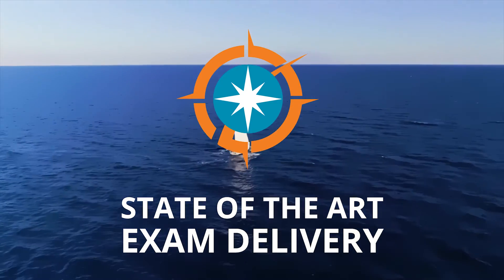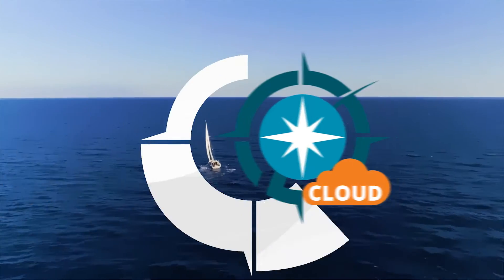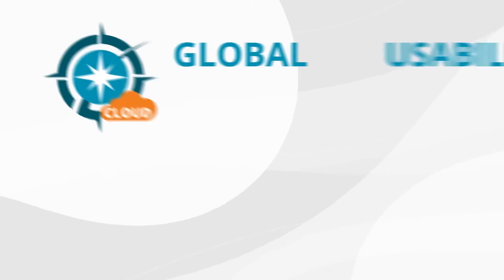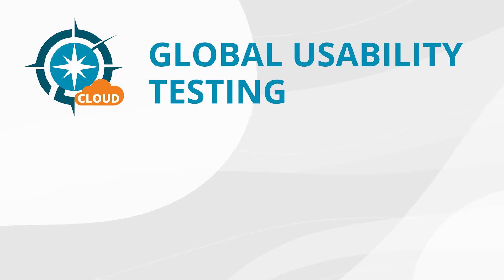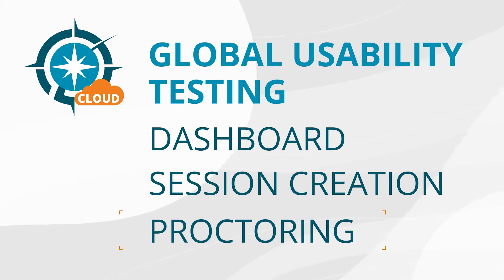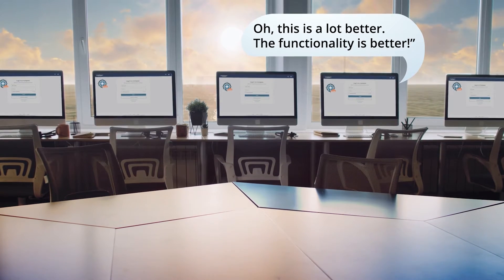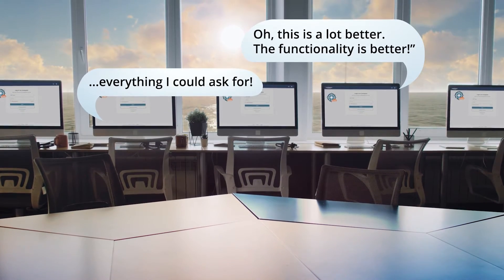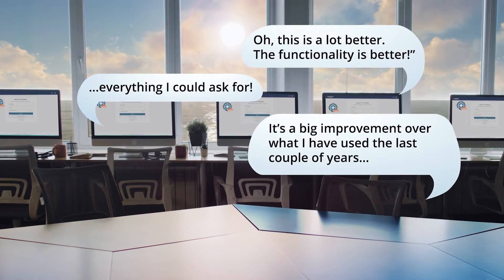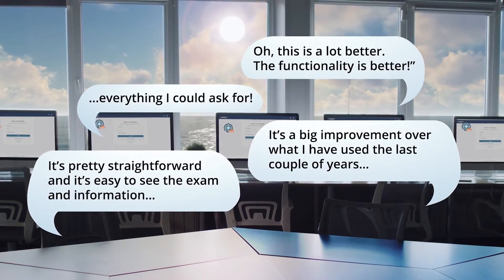The Compass platform is expanding to include a new delivery model called Compass Cloud. The development of Compass Cloud included extensive global usability testing. This testing focused on areas such as the dashboard, session creation, and the proctoring experience. By utilizing this approach, CertiPort was able to deliver a more user-centric experience for Compass Cloud and improve digital dexterity aspects that impact both the proctor and the test candidate.